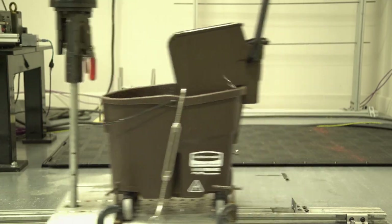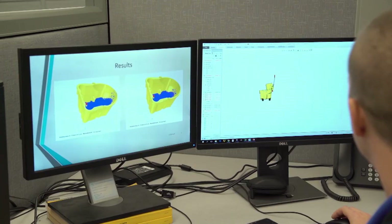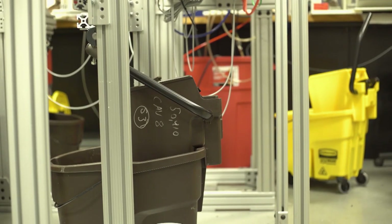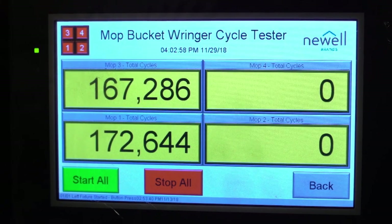We put a lot of time upfront in simulating how we're going to ensure product quality before the design is even finished — using computer-aided design simulation tools. We also take our product and evaluate it in the test lab to make sure it meets all the standards, and then we get approval by quality to go into production.